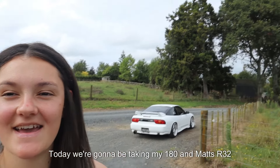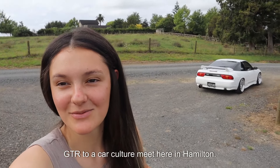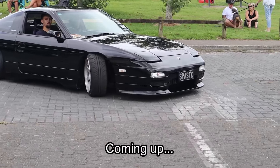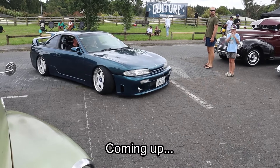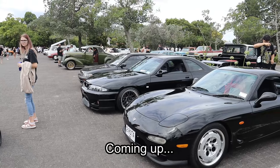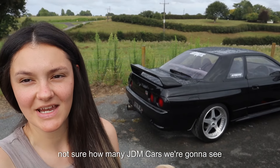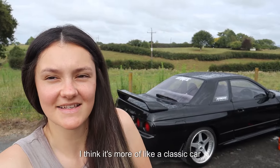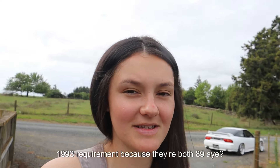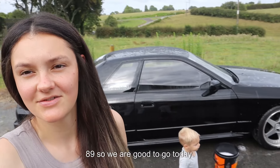Today we're going to be taking my 180 and Matt's R32 GTR to a car culture meet here in Hamilton. It's a pre-1993 only car meet, so I'm not sure how many JDM cars we're going to see out there today — I think it's more of a classic car scene. The GTR and the 180 both meet the pre-1993 requirement because they're both '89, so we are good to go today.